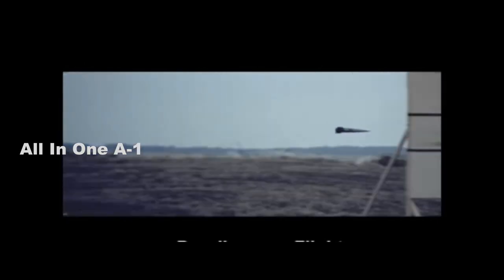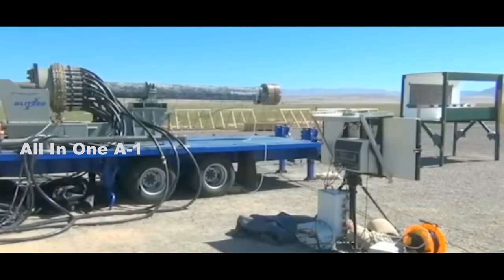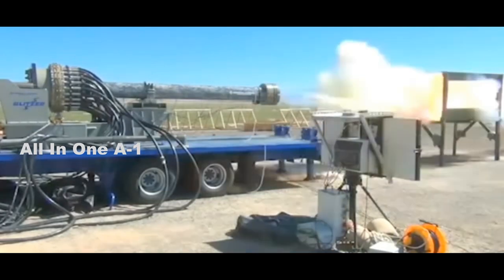General Atomics fabricated and delivered completed projectile assemblies which contain guidance electronics and control actuation systems. General Atomics worked closely with the U.S. Army Combat Capabilities Development Command Armament Center and the Naval Surface Warfare Center, Dahlgren Division to perform several test firings.